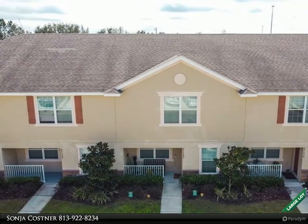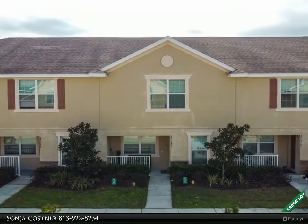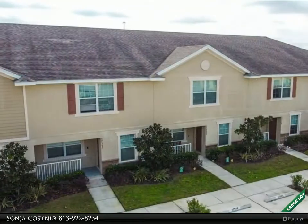A rare find is this townhome in Santa Fe of Westbrook. It is perfectly located, being one block from I-75, making commutes from this home a breeze. Situated in Pasco, it has the advantage of being zoned for top-rated schools.